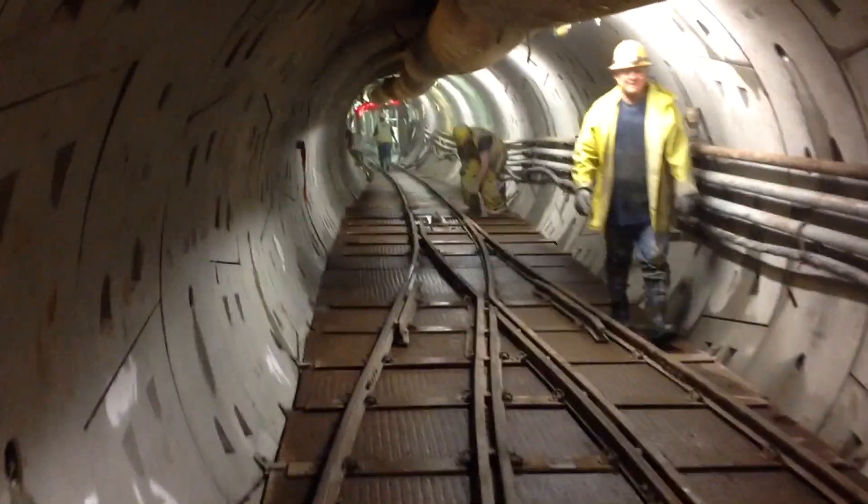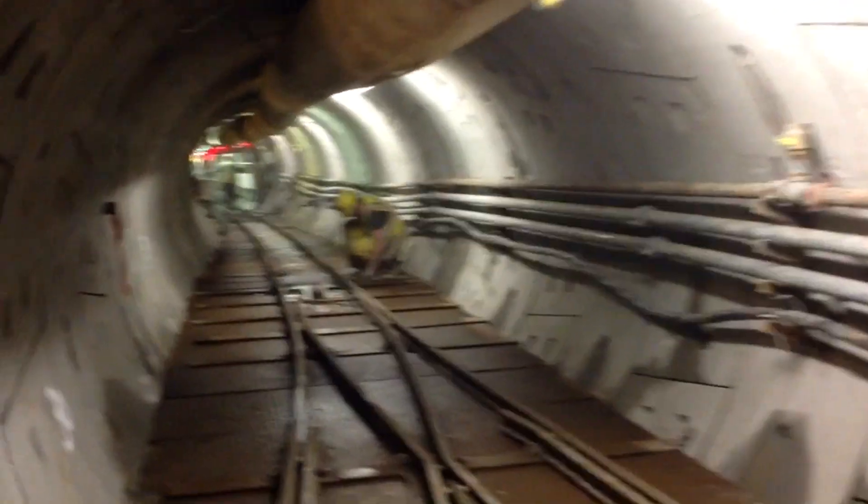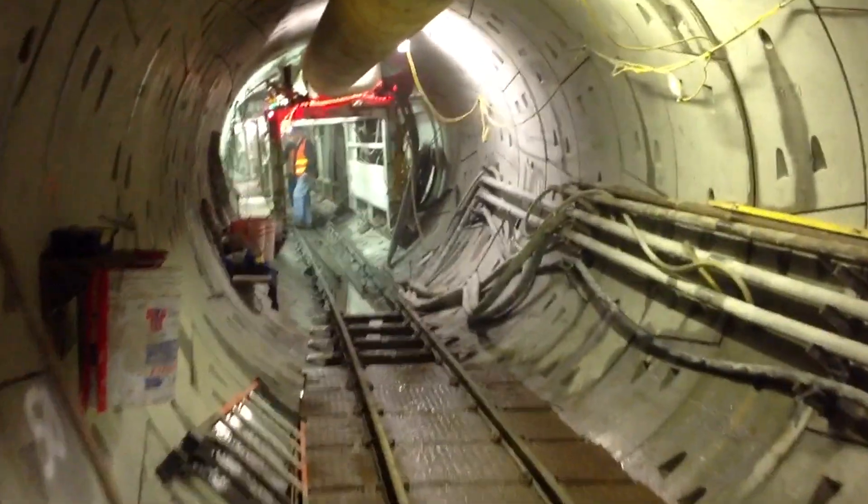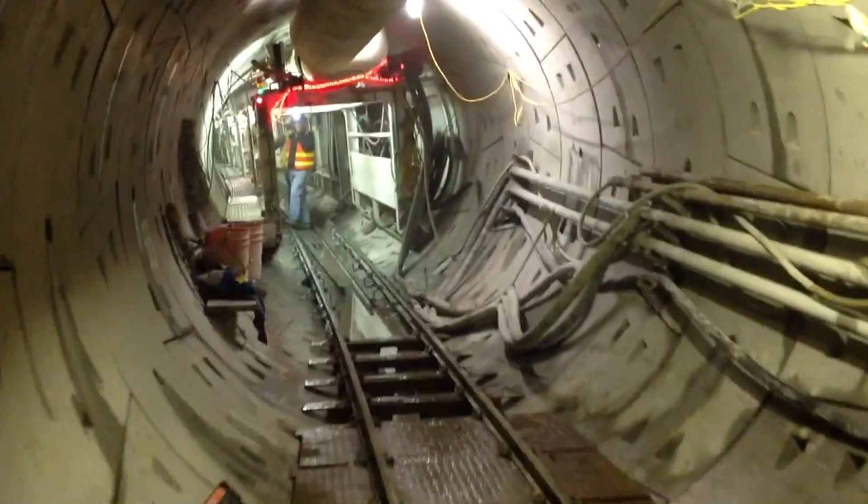The tunnel is 10 feet in diameter and is constructed with interlocking concrete segments. The tunnel boring machine carves out a hole and places the concrete segments behind it as it moves forward.